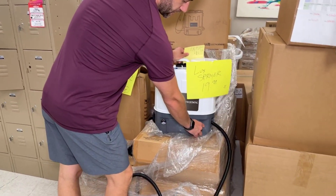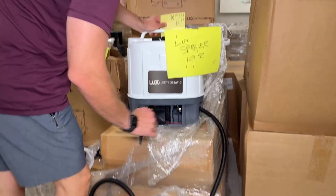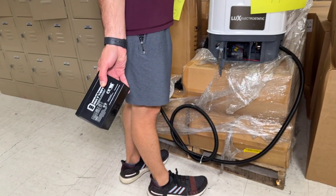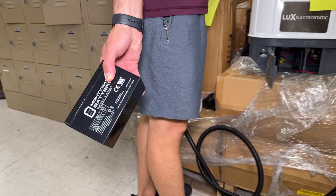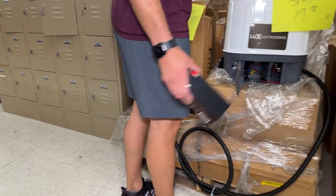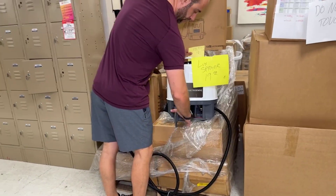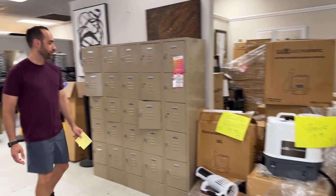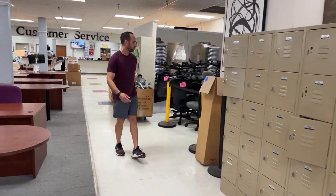By the way, deer season will soon be upon us and you've got to feed those poor little deer. Google it — you'll see it's the same battery they use in deer feeders. So this is $19.99, and you can't even buy the battery for that cheap. Go ahead and buy yourself a sprayer, use the battery for the deer, and then put it back in your sprayer and get back to work.